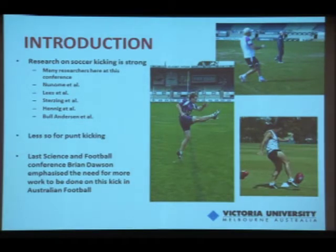The research in soccer kicking is quite strong. In fact, there are many researchers here who have done a lot of the work — Hero, Ewald, Thorsten — a lot of people have done strong work in soccer, but there's less so for punt kicking. At the last Science and Football conference, Brian Dawson mentioned in his keynote that there needs to be more work done on this kick in Australian football.